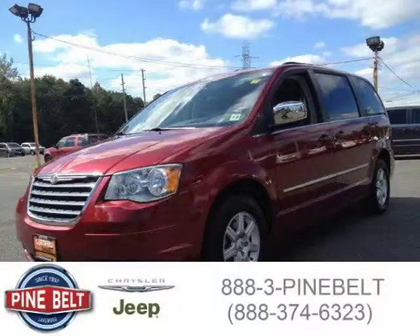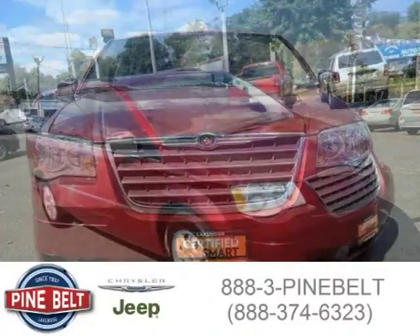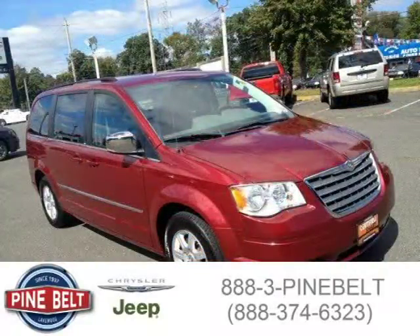This 2010 Chrysler Town & Country van is located in Lakewood, New Jersey and had 43,459 miles on it. This van has a beautiful inferno red crystal pearl coat exterior paint color which is complemented by a dark slate light shale interior color.